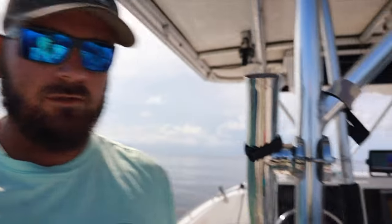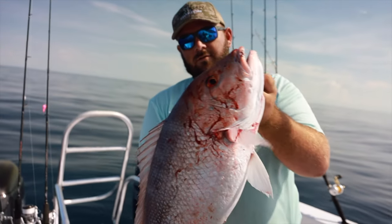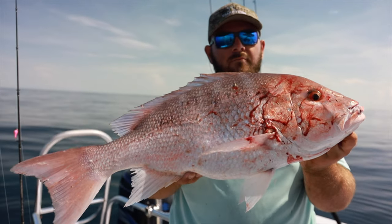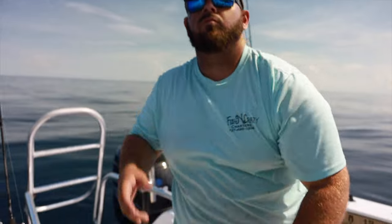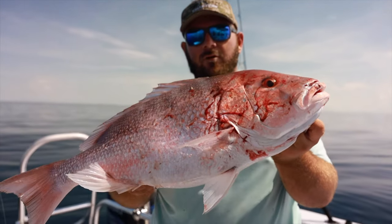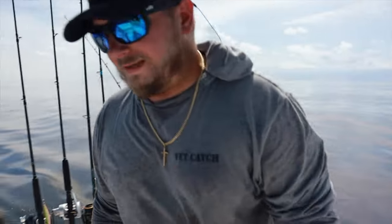Nice ARS right here boys! That's the ARS that Bill just caught — beautiful fish. We're going to get a picture of this guy. We're going to make another drift, see if we can't get four more of these guys. Then we're going to call it a day after we catch four more — cause that'll be our boat limit.